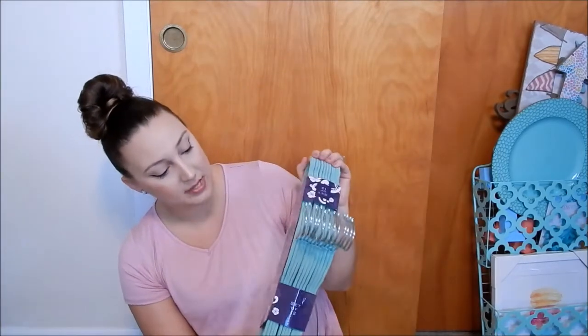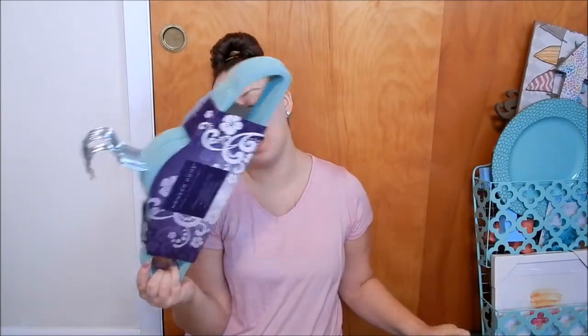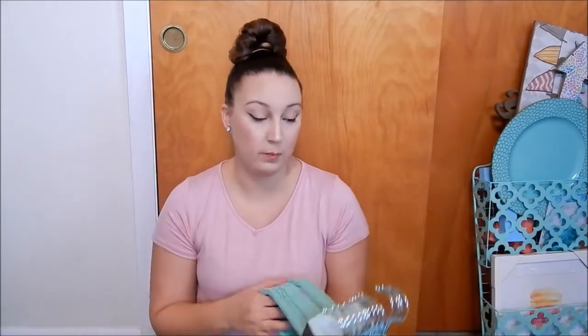The next two things are two packs of hangers, both from TJ Maxx. One was $4.99 for 12 and the other was $7.99 for 18. When we move into the apartment we're redoing the closet in the bedroom, so once we move in we're going to keep all our clothes on hanging racks in the laundry room. I figured I'd get some pretty hangers since my clothes are going to be on display. I also wanted to keep my Poshmark items on a separate hanging rack displayed nicely.